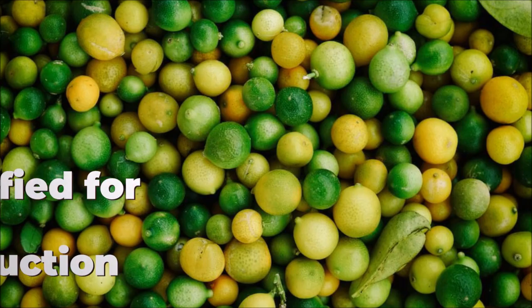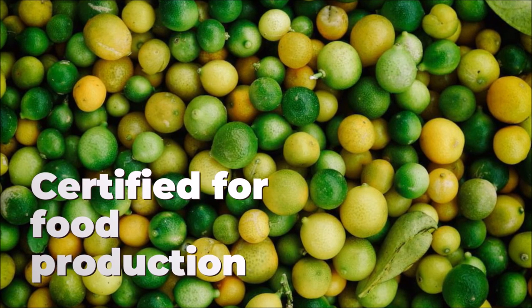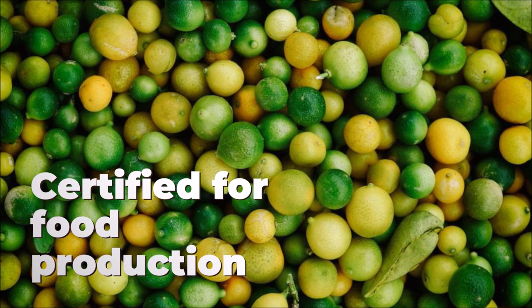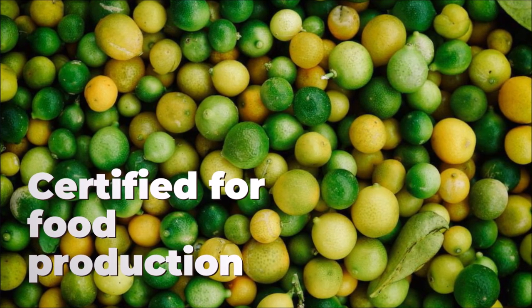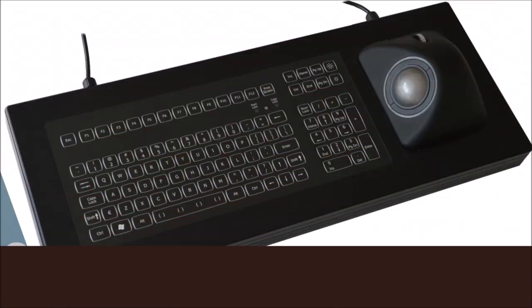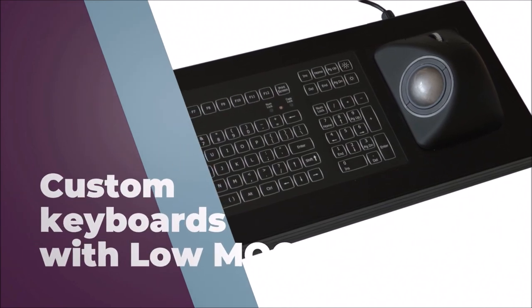Meanwhile, in the food production industry, hygiene and fluid resistance are a top priority. RDS offers units designed for cleanliness, ease of cleaning, and IP65-rated. These are not just peripherals — they are tools that reshape how these industries operate.